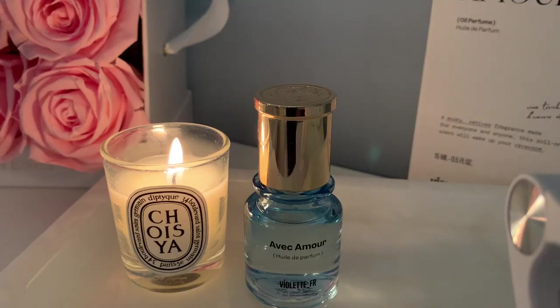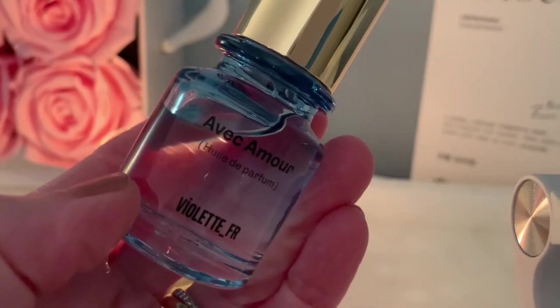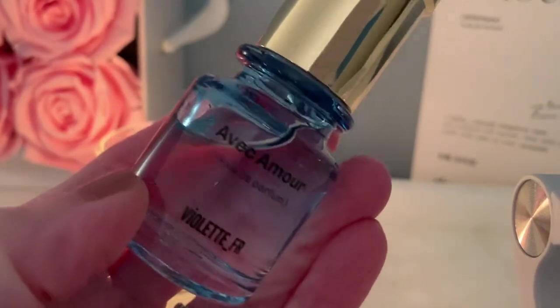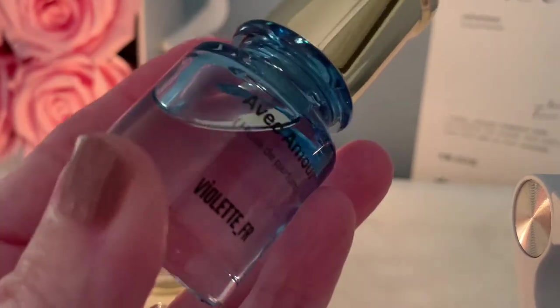Hey guys, welcome to my channel. I hope everyone's having a great day or evening — it's evening where I am right now. I wanted to make a quick video on a great purchase I just made, and that is Violette FR Avec Amour. If you'd like to hear more about this, stay tuned.